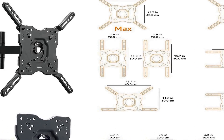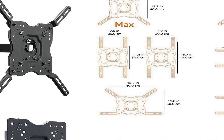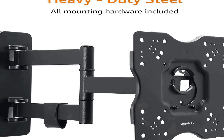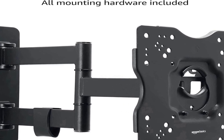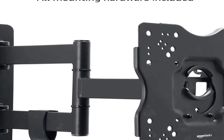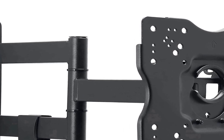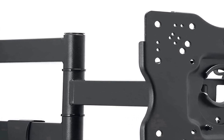Featuring full motion articulation, this wall mount allows for flexible adjustments to achieve the optimal viewing experience. Users can tilt the TV up or down, swivel it left or right, and extend or retract it from the wall. This versatility ensures that you can find the perfect angle and positioning for your screen.